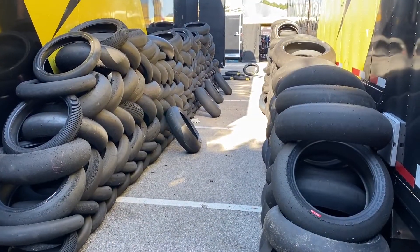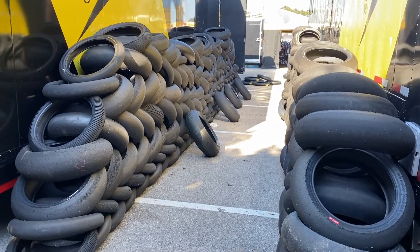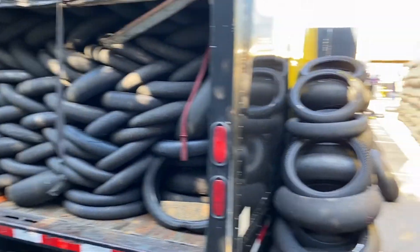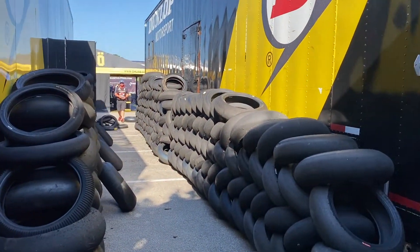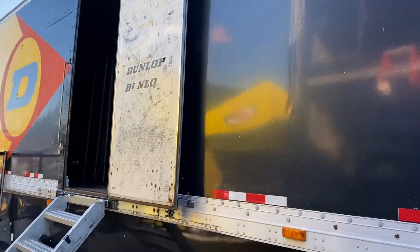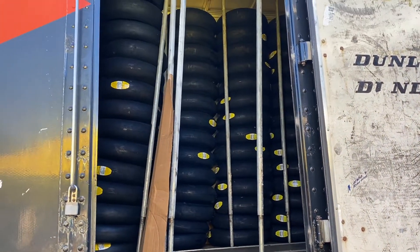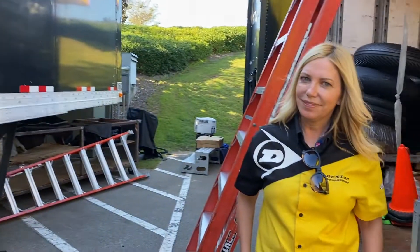This is everything that's been removed so far, just after day one of racing. Oh my gosh, that's amazing. All these truck trailers are for removing tires, and then up in here they've got new tires that will be going on bikes all weekend long. Quite an amazing operation you all have.